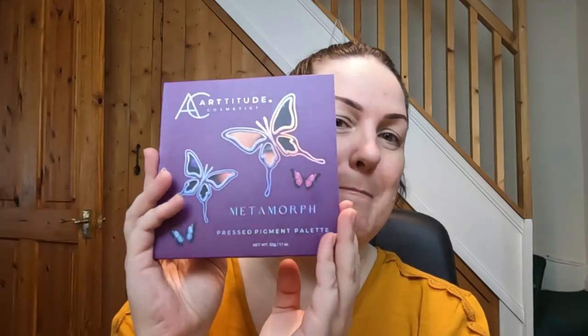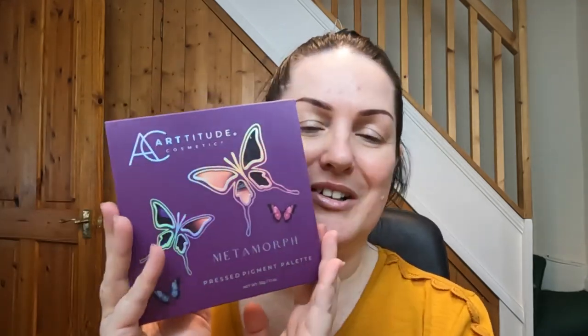I was so excited when I found out I was going to be receiving the new Artitude Cosmetics Metamorph palette in PR. For any of you that know me, I am a huge fan of Artitude Cosmetics. I have supported the brand for such a long time — I have most of the products, most of which I bought myself — and now I'm so fortunate to be on the PR list. Rux, thank you so so much.